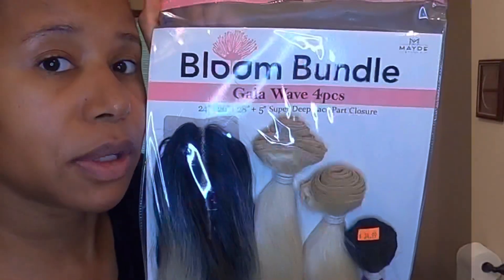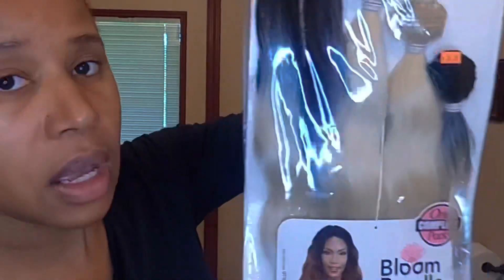Hello everyone, welcome to my channel. My name is Kasia and today we are going to review this Bloom Bundle hair. I paid $34.99 for it.